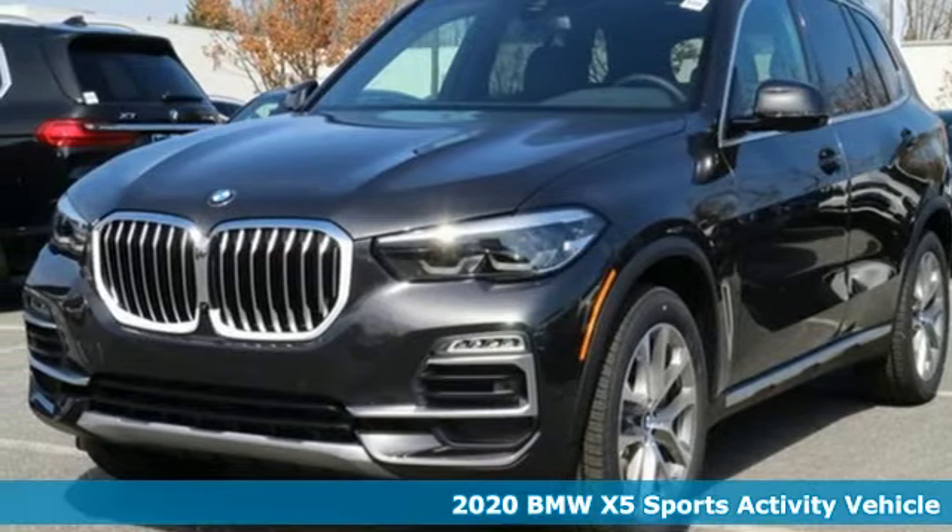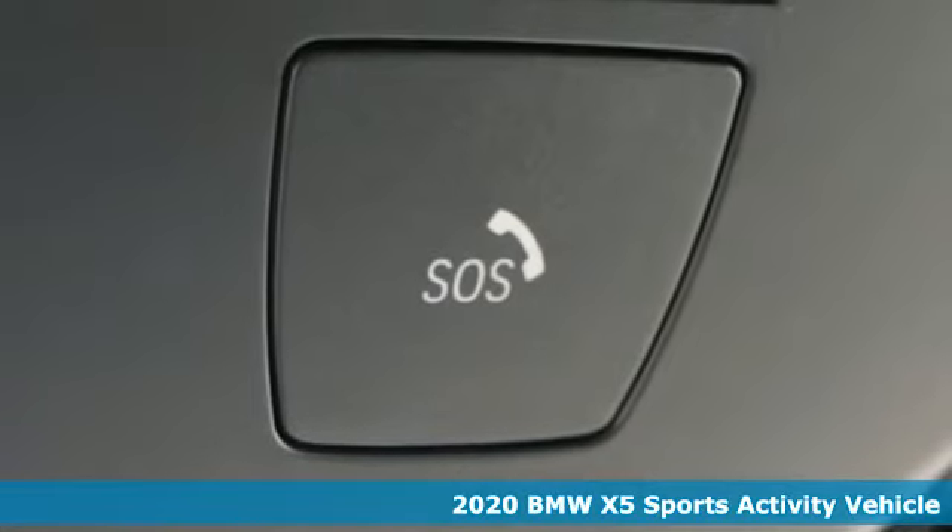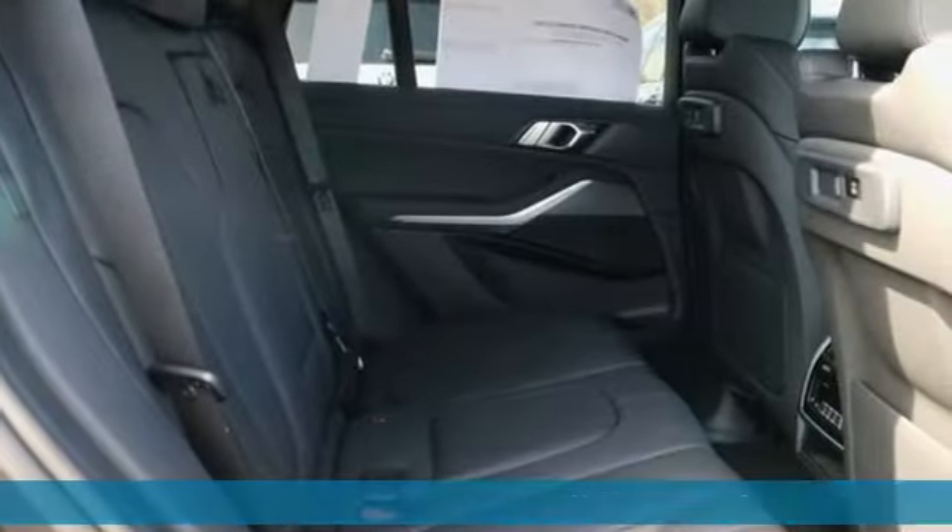Here's a new 2020 BMW X5. It takes luxury and you to new heights. You'll look forward to every drive with features like these.